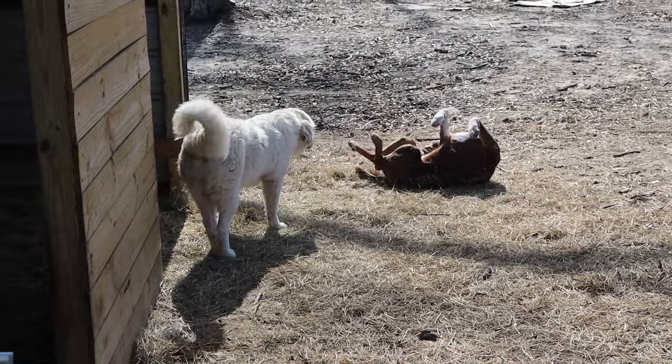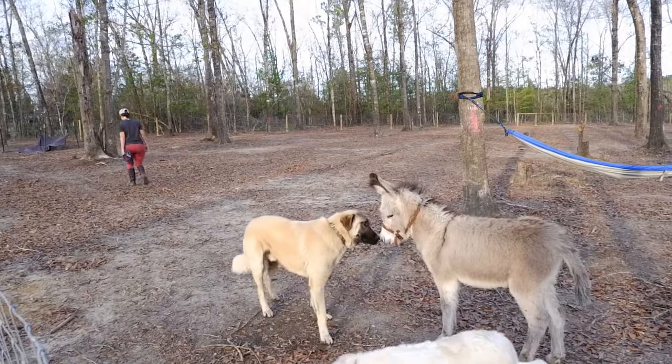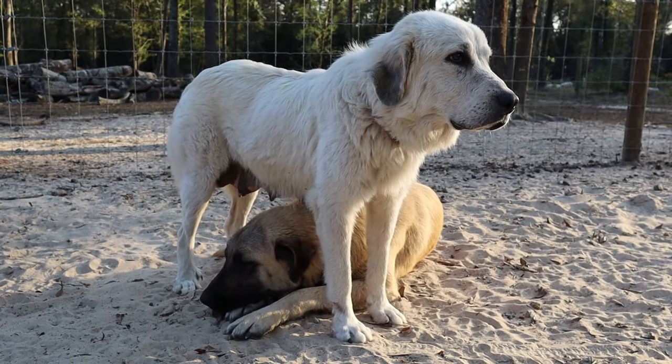Welcome back to Hidden Oaks Homestead. When we first got out here we knew we wanted all this livestock, but before we got the livestock we knew that we needed something to protect the livestock, because we are out in the middle of the woods — we got coyotes, we've got bobcats, we've got all kinds of predators out here.